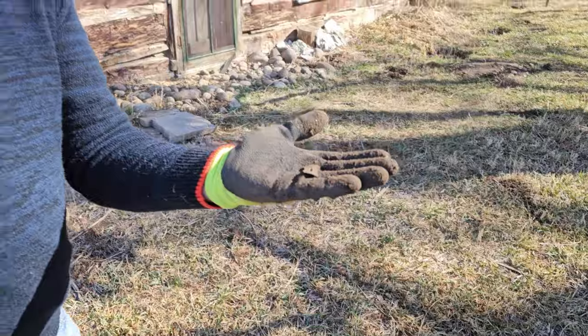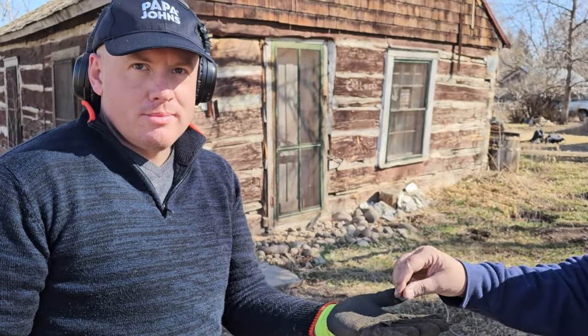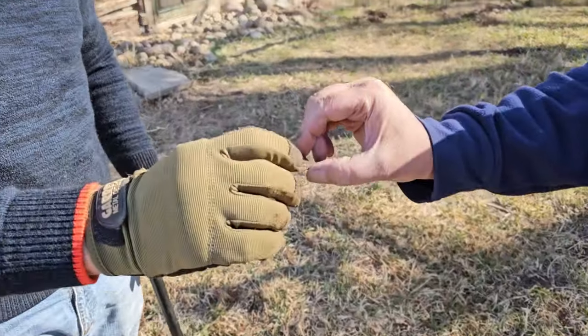Do you guys think this was the first owners or second owners? We're gonna go with the first owners. 1850s. Sweet. We're not gonna say his name — we're not giving away our secret location. No, good job.